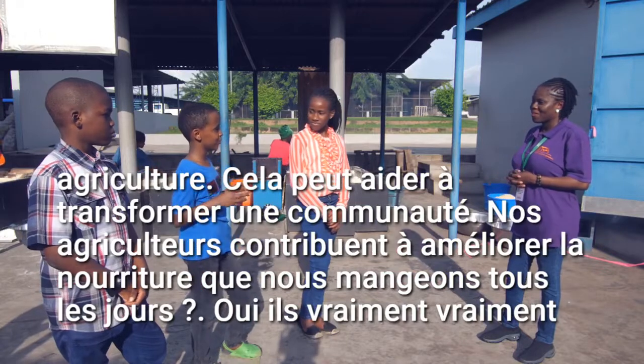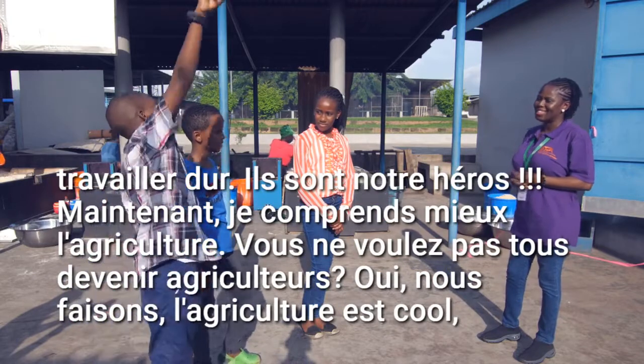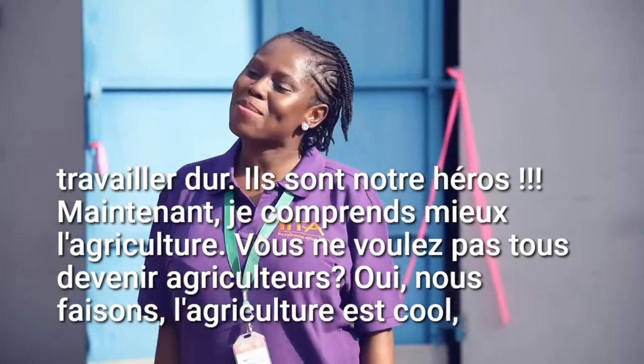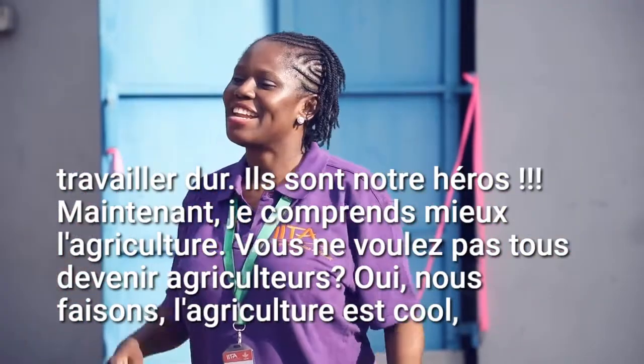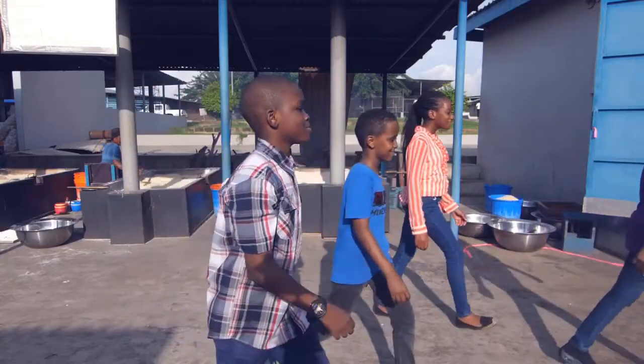Our farmers help produce the food that we eat every day. Yes, they really, really work hard. They are heroes! Now I understand more about agriculture. Don't we all want to become farmers? Yes, we do! Agriculture is cool! Now let's go become farmers! Thank you!